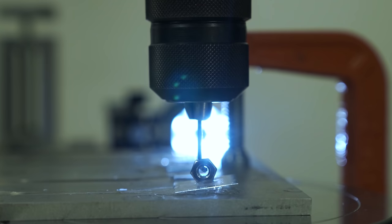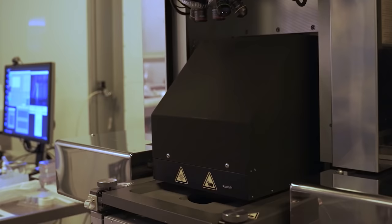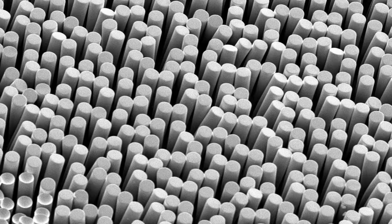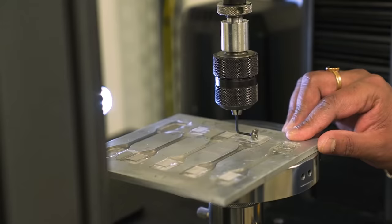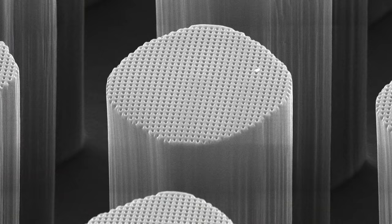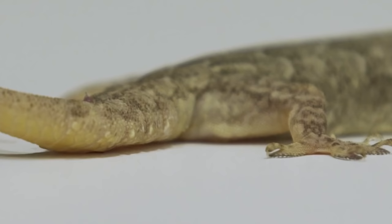To test this, they used silicone patches and glass to make a lizard tail model. They created two types of patches — with and without nanopores. One set contained short micropillars, while the other had taller micropillars, similar to what is seen in lizards. The scientists pulled the patches apart from the glass and found that the longer pillars with nanopores were the hardest to pry apart.